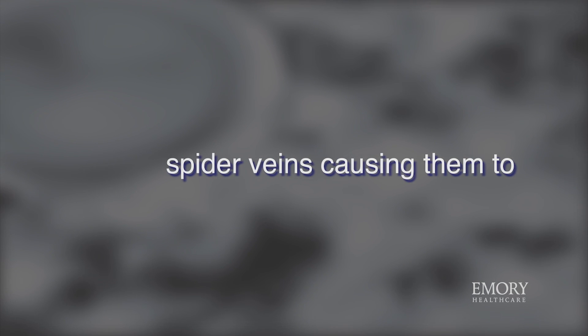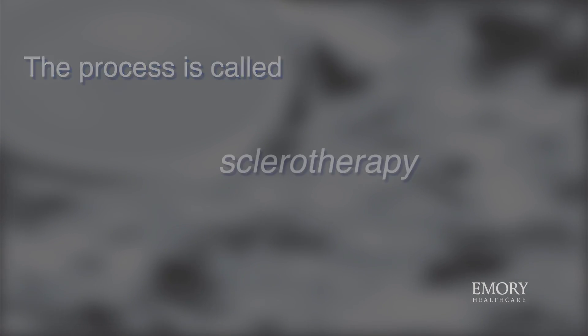For simple spider veins, we can inject them with a variety of solutions that we utilize here at the Aesthetic Center. After the injections are completed, we would wrap your leg with something similar to an Ace Wrap. You would go home and have no activity restrictions for the completion of the day.